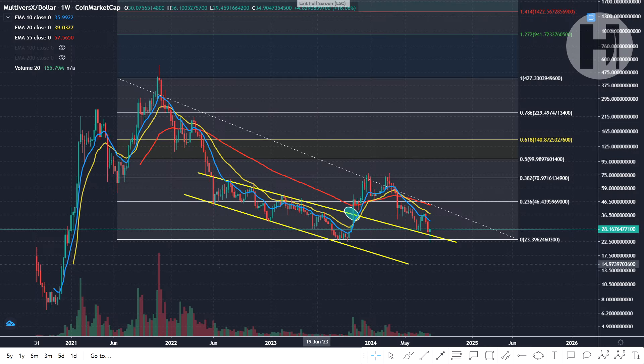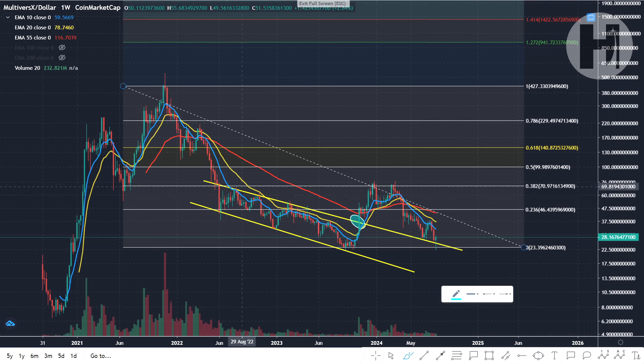We're now on a larger timeframe, which is more important of course. What we can see is that we had a massive yellow resistance trend line that we have been bouncing off of since 2022. We finally broke above it in October, printed a local top, and from there we started retracing.